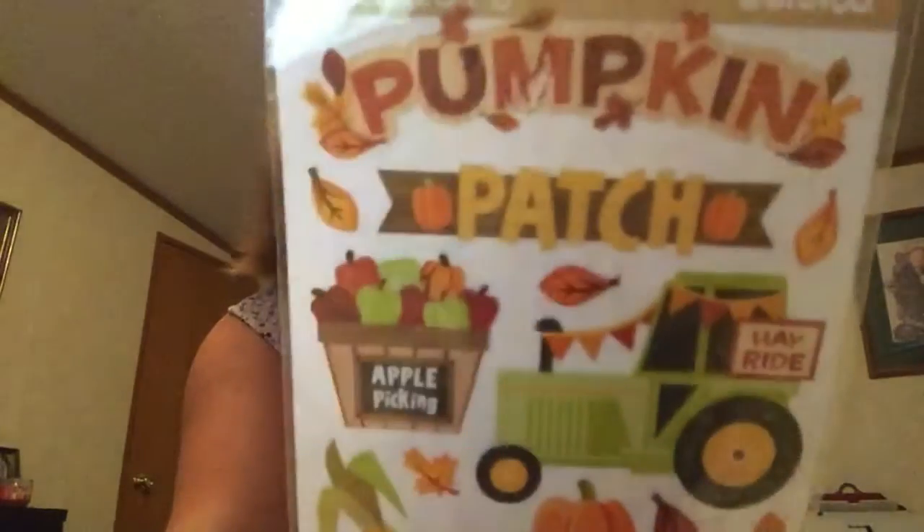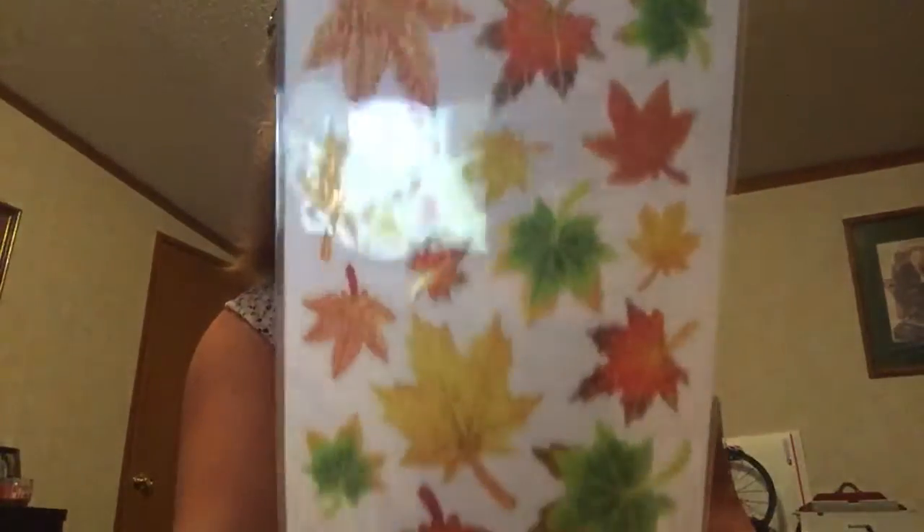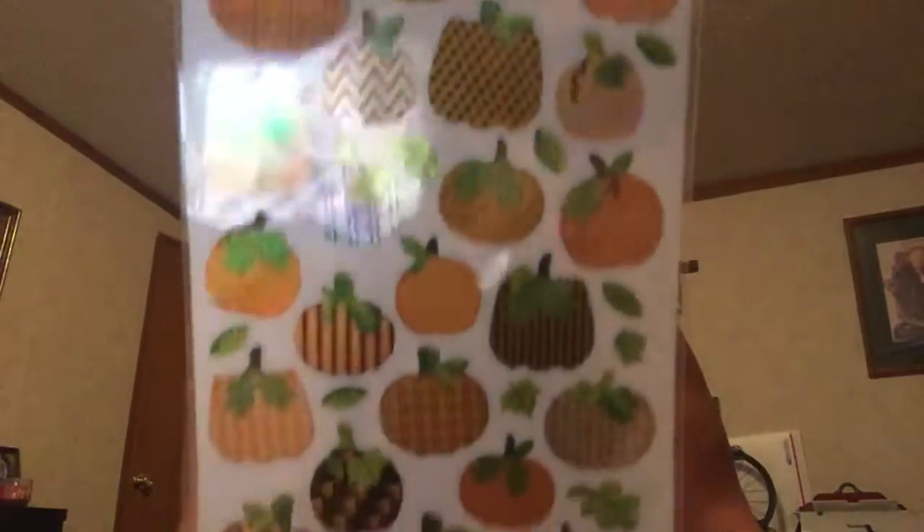Walmart had their fall stickers and Halloween stickers on sale for 24 cents a pack. I got this fall one — I love love love this one — and the Halloween stickers too, 24 cents, guys! I thought they were only going to be half off, so I only got one, but they rang up 24 cents. If I'd have known that I'd have probably bought three of each. I also picked up the Halloween stickers for next year so I don't have to pay a dollar a pack.